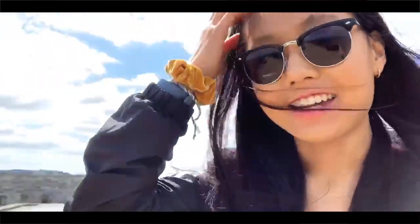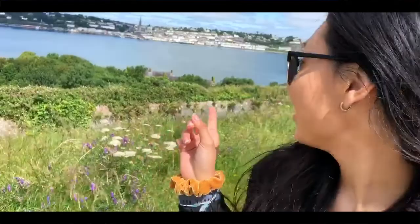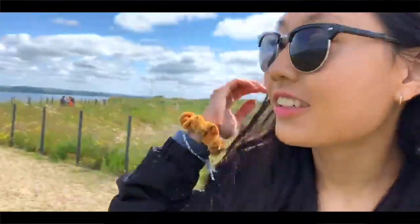Hello, we made it to Cobh! It's Saturday and we are at Spike Island right now, checking out their prisons and all that stuff. We're at one of the areas with a really great view of Cobh — that's Cobh back there and it's so cool. All the mannequins are really creepy though, but there's supposed to be a better view at other points of the fort, so we're gonna go check it out.